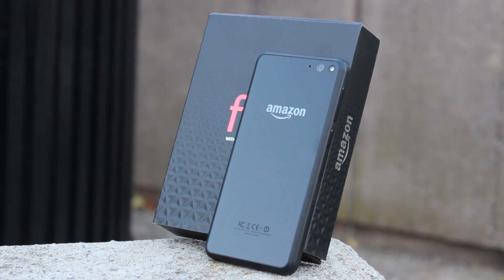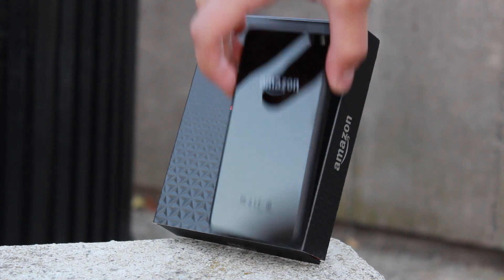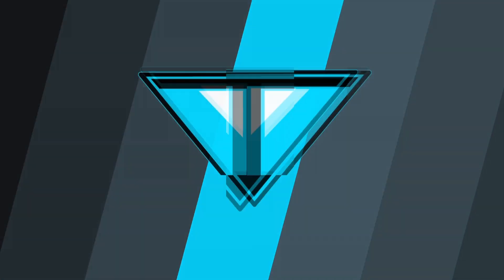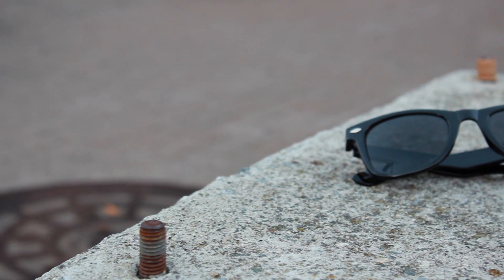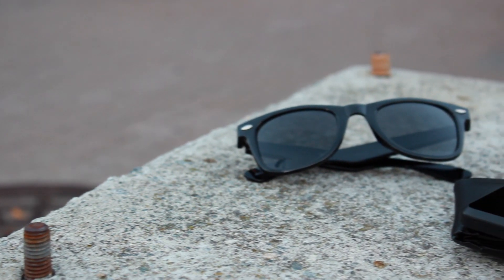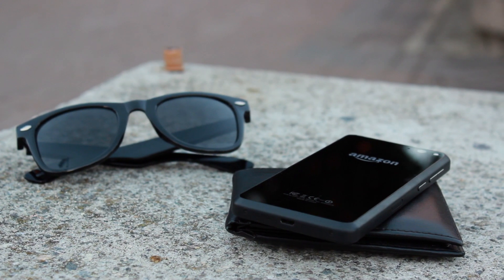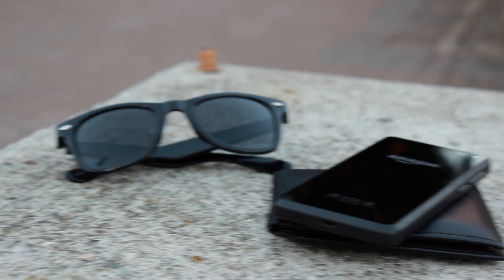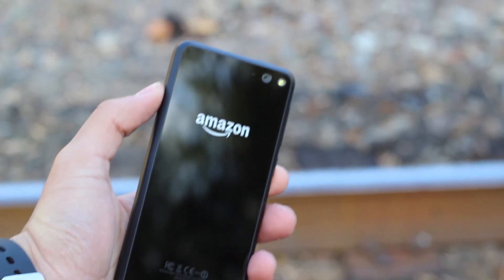We always heard the rumors that Amazon would make a smartphone, and this summer that became reality. As a result, we have the Amazon Fire Phone. How's it going guys, Alex with iTechTriad, and in today's video I'm going to be giving you guys my full review and full experience using the Amazon Fire Phone. I want to tell you what I liked and what I didn't like, and whether it's worth picking up if you're considering purchasing one. First, let's talk about hardware.